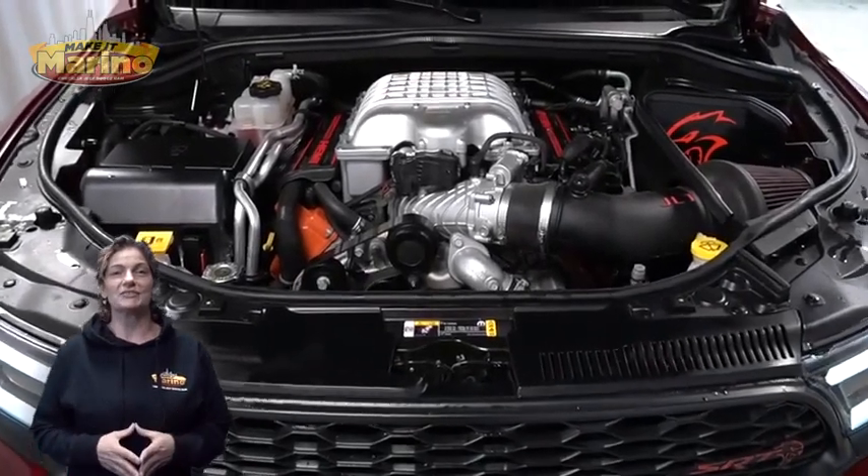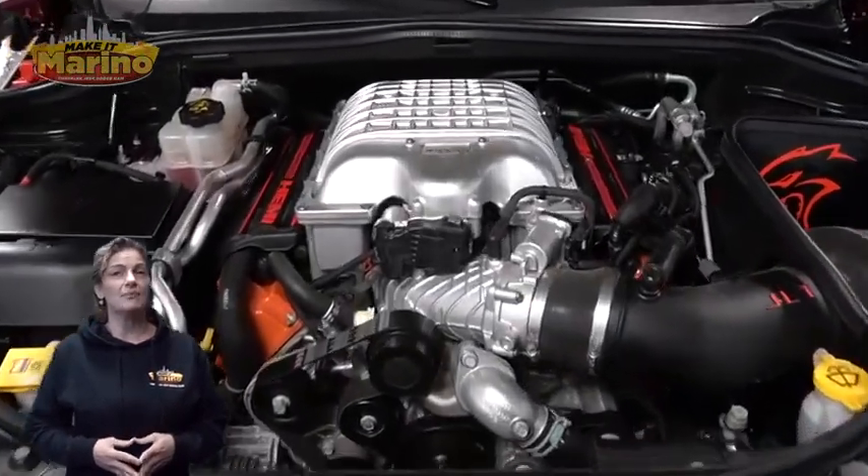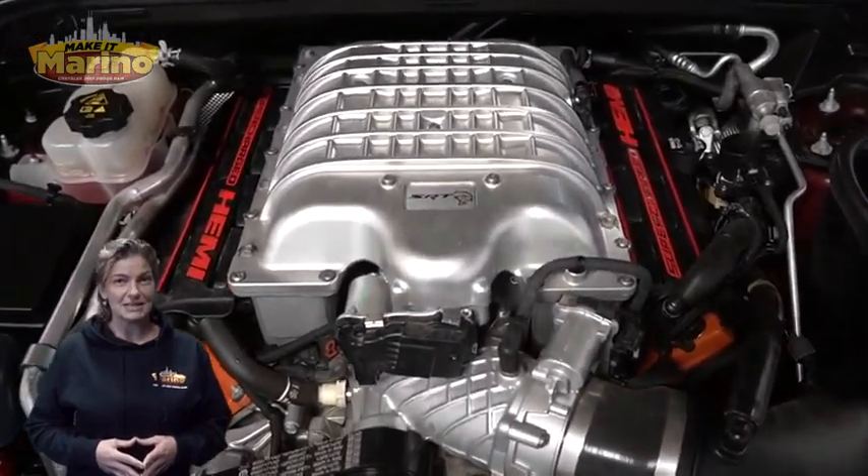For additional details, visit us at merinocjd.com, stock number D6862.